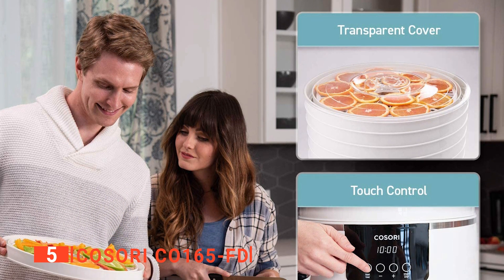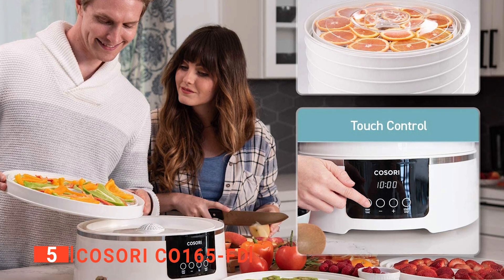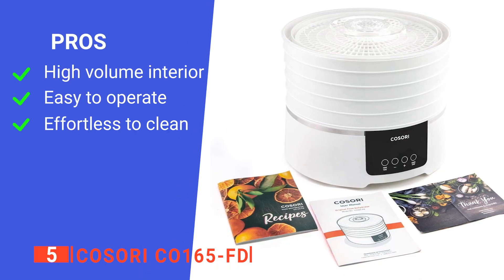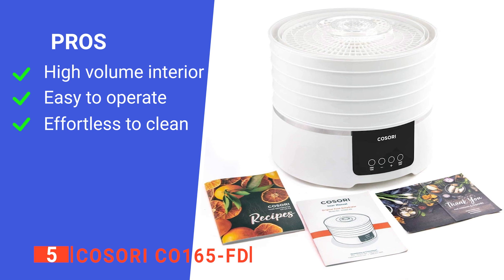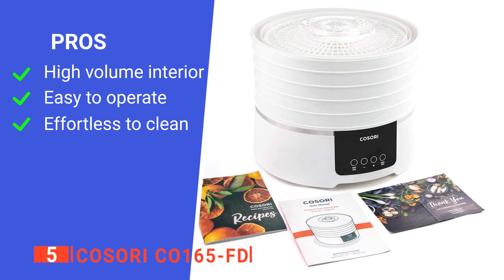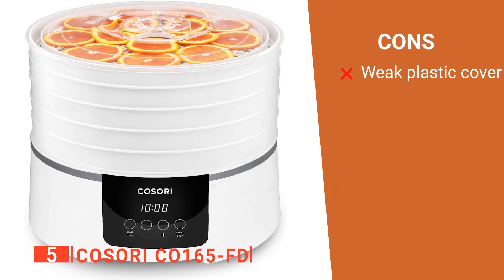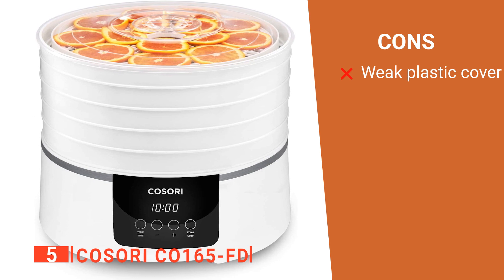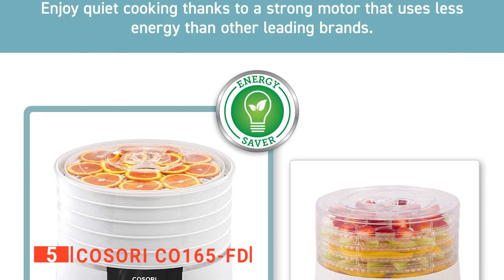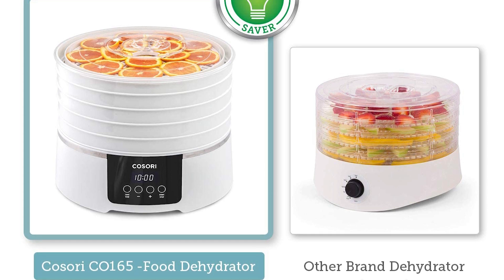The inside of this unit can be quickly wiped down with a damp cloth, plus the trays themselves are dishwasher-safe, so tidying up after drying is really a breeze. Its pros are: it has a large capacity, it is simple to use, and it can be cleaned quickly after use. However, its transparent top cover feels very flimsy and liable to cracking if leaned on. The Kosori CO165-FD is an effective and easy-to-use device, perfect for families trying to be healthier.